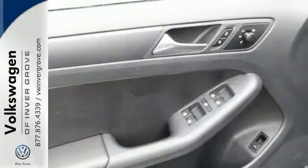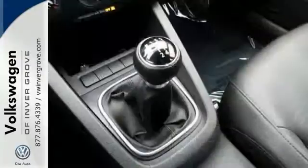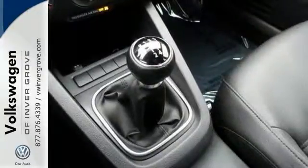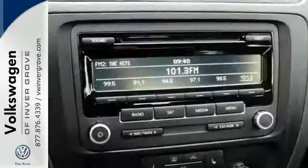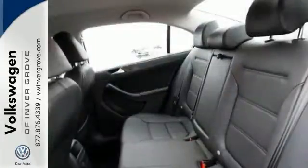The brakes are powerful and fade free. This 2.5 SE edition also comes with a manual transmission and it has side airbags. And with heated seats, keyless entry, traction control and much more, it's the ideal choice.